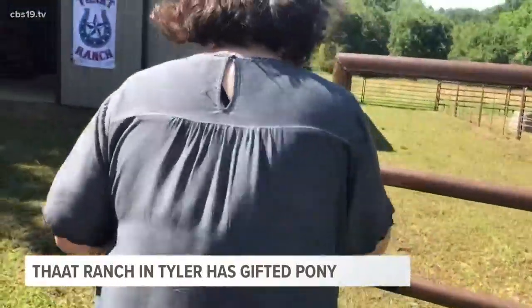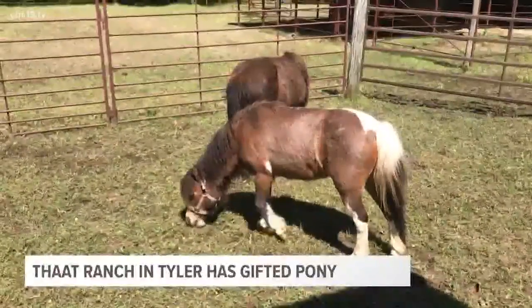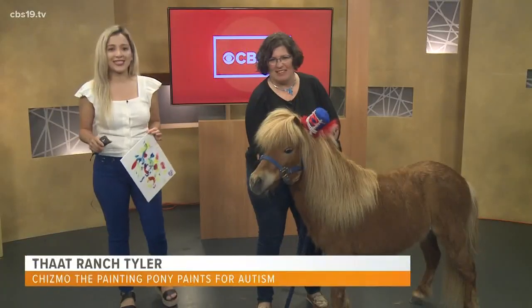Well, at that ranch, there's eight animals — three ponies, a llama and alpaca, and three big horses. One of these animals has a special gift that he's bringing to kids across East Texas.